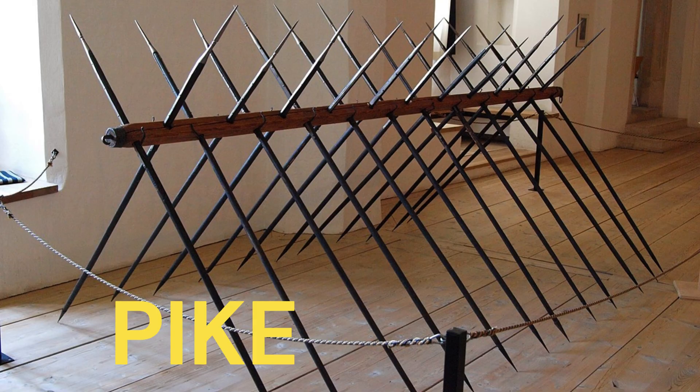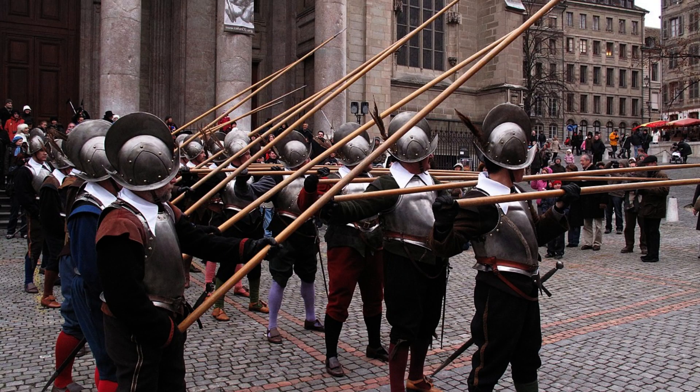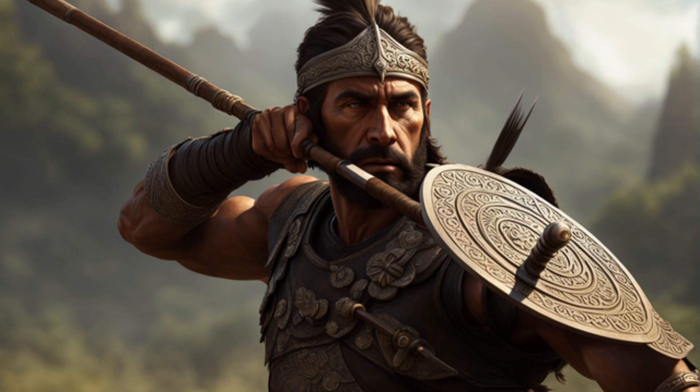Pike. A pike is a long spear with a pointed metal tip, often used by infantry in formation. Pikes were employed in phalanx formations, creating a wall of sharp points that was difficult for enemy forces to penetrate. They were ideal for defensive tactics.